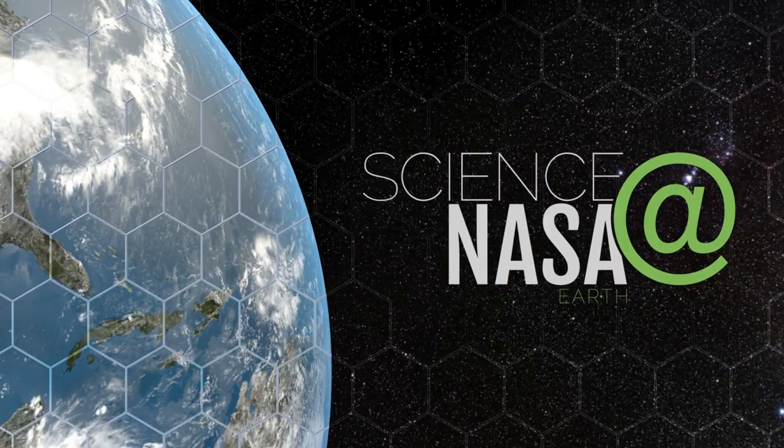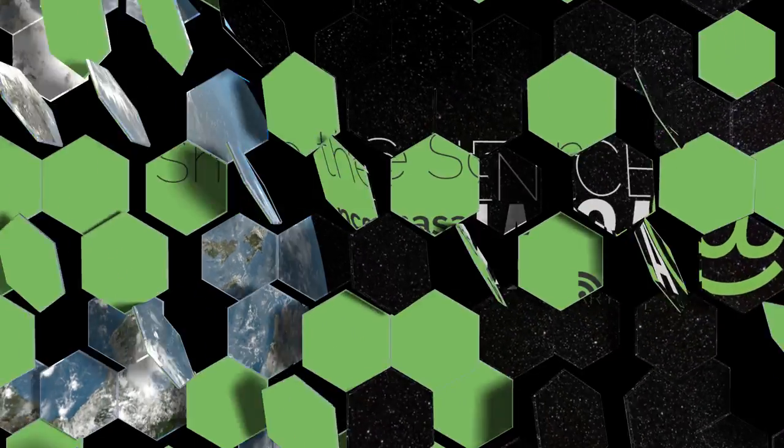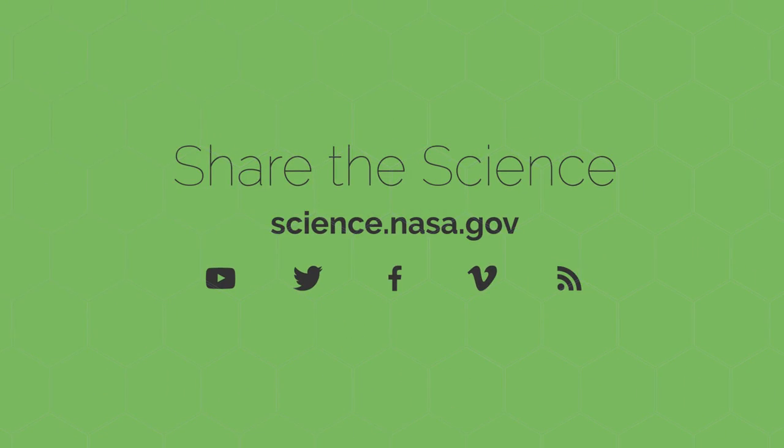For more science news about our ever-changing home planet, stay tuned to science.nasa.gov.